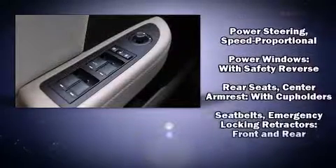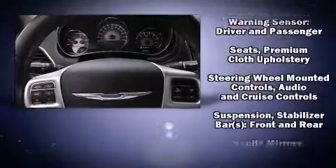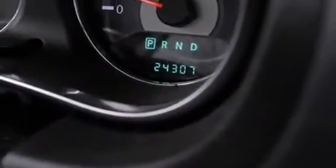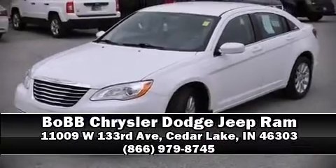This vehicle has achieved certified pre-owned status by passing Chrysler's rigorous certification process. We have a skilled and knowledgeable sales staff with many years of experience satisfying our customers' needs. Stop in and take a test drive.